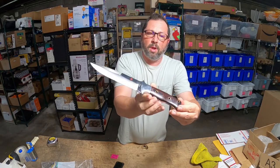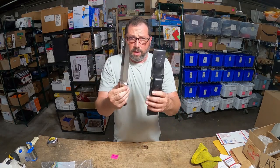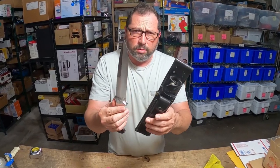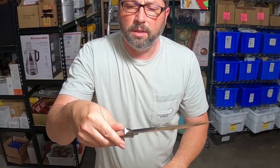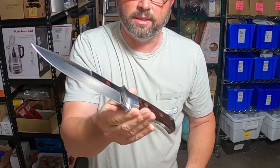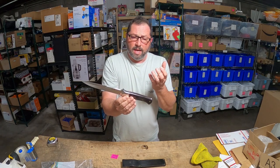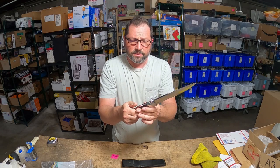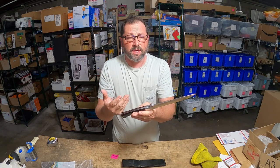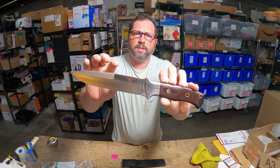Beautiful knife, beautiful handle. What's very desirable about these knives is that even though the company is based in the US, all their blades are made in Japan. They were able to implement almost hand-making designs and tactics of handmade knives into full production, and they do very limited runs like this one.